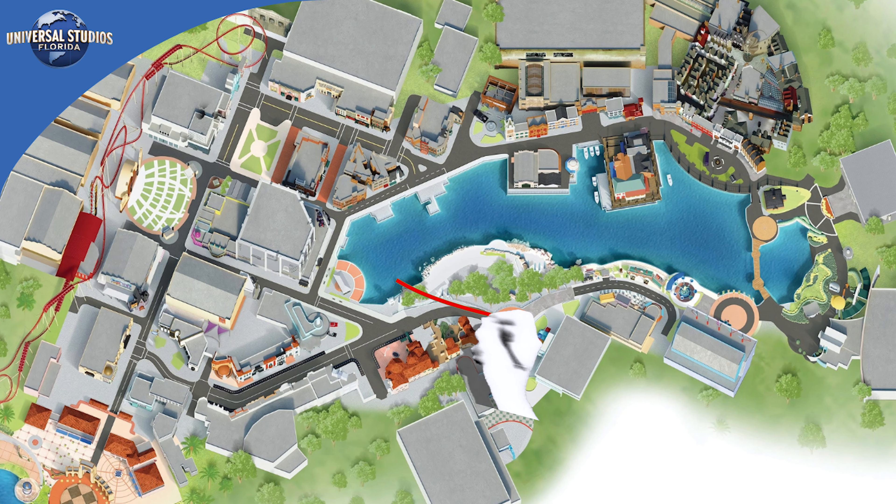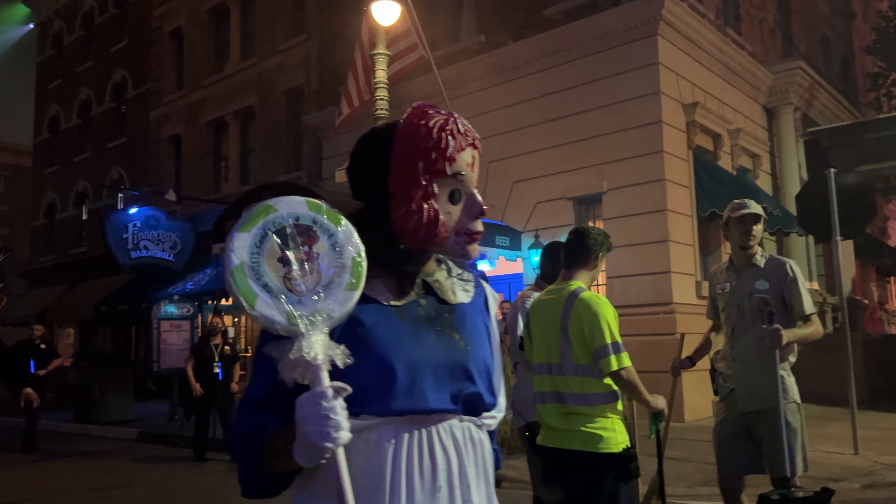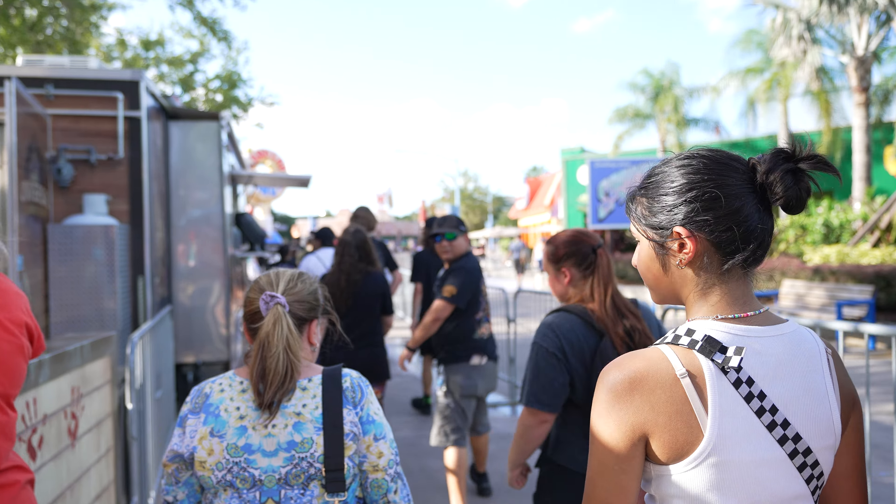If you want to hit up houses in the back of the park, look at staying in the Central Park slash Simpsons Stay and Scream. This typically opens up to houses near the KidZone Pizza Company or E.T. Adventure as they file you back. This location will get you closest to some of those tent houses in the back of the park. Be prepared though — this Stay and Scream area does not have a lot of shade. It can be very hot, or sometimes very wet depending on your weather experience that night.